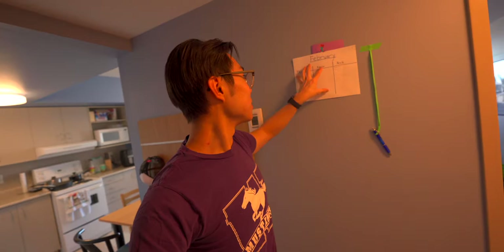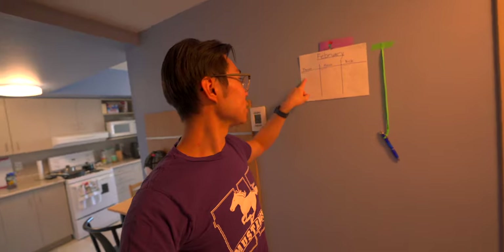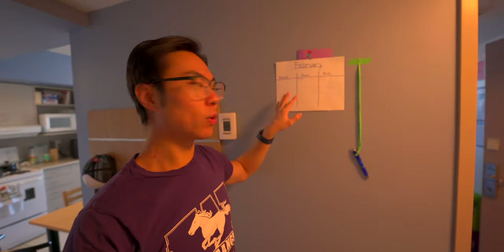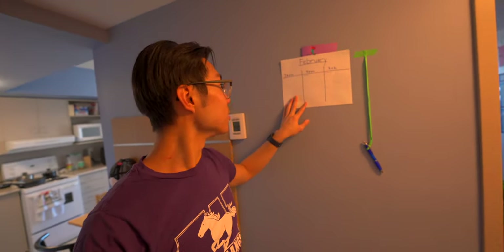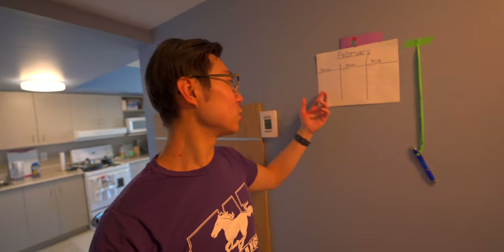One more thing — me and my buddies have this push-up chart. Every time you do 10 push-ups, that's one tally mark. It fosters some competition to keep us motivated. I'm clearly losing because I had some back and neck issues a couple of days ago, but it's starting to get better.